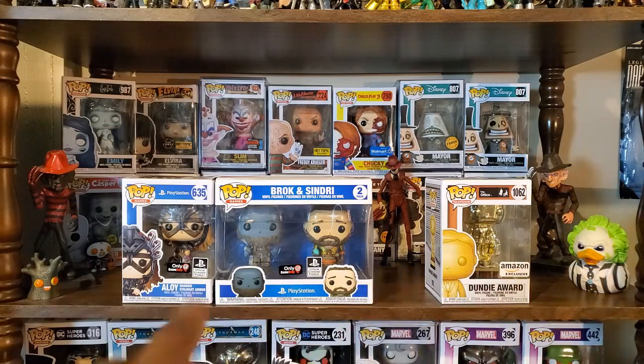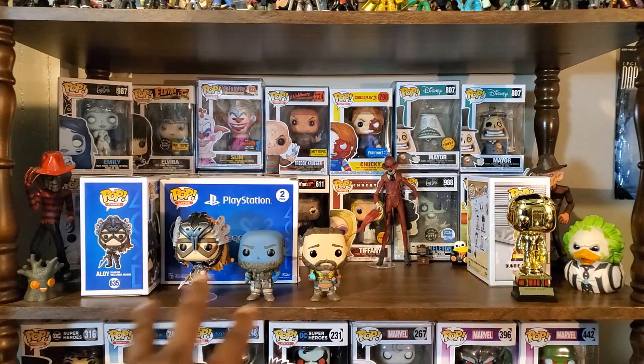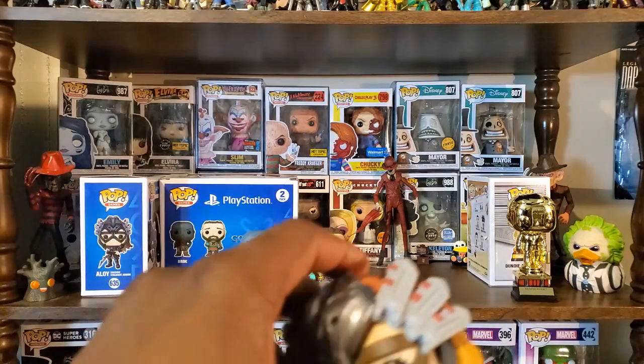As you can see, Brock and Sindry are shorter than Aloy, which is appropriate because they are actually dwarves within the God of War franchise. I think they actually got the height pretty accurate to how they look in the game. Let's go ahead and look at Aloy first.